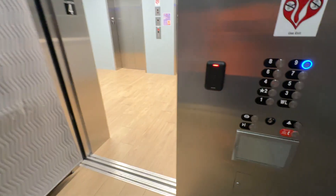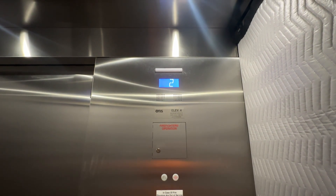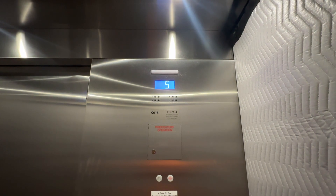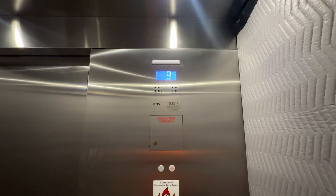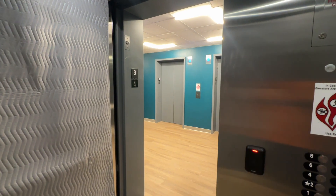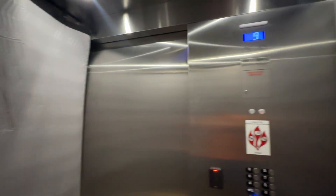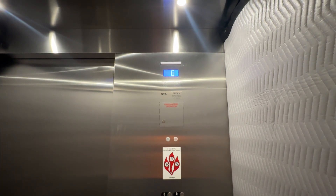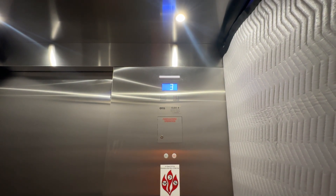Let's go to nine. The interesting thing is the two sets are on different controllers, and I think that's only because those two over there serve the parking, the lower parking levels, and these don't. That's the only reason they did it that way.